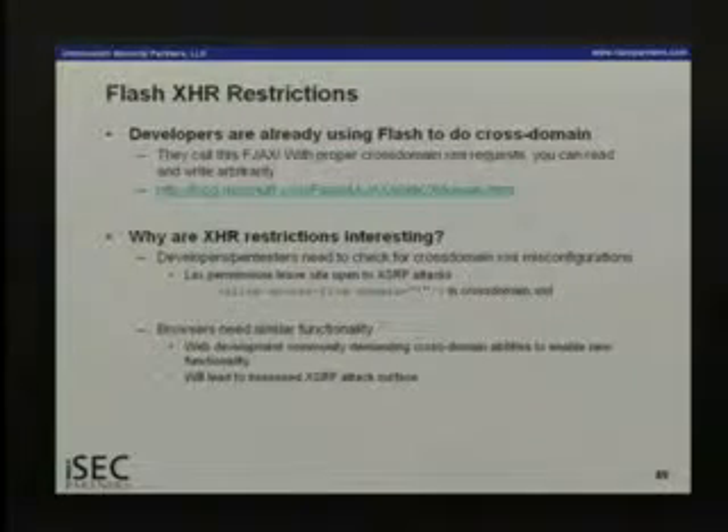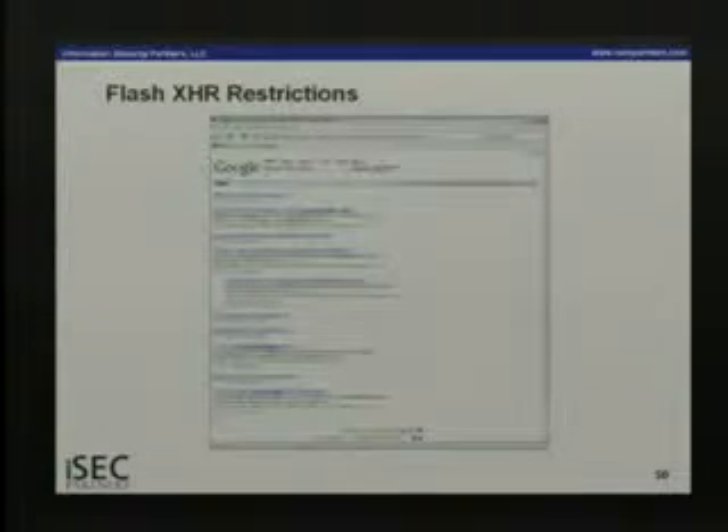If you put a wildcard into crossdomain.xml allowing access from all domains, it's basically the web equivalent of putting '+' in hosts.equiv — anyone remember that SunOS 4 bug? They put '+' in hosts.equiv to make it easier to deploy and administer Sun boxes. Well, it's easy if everyone on the network is root. Same statement here. Fortunately it's well documented so nobody would do this — right? But using Google hacking you can find a bunch of crossdomain.xml files with wildcards, including perhaps one URL that really shouldn't have it from people who invented this and should know better.